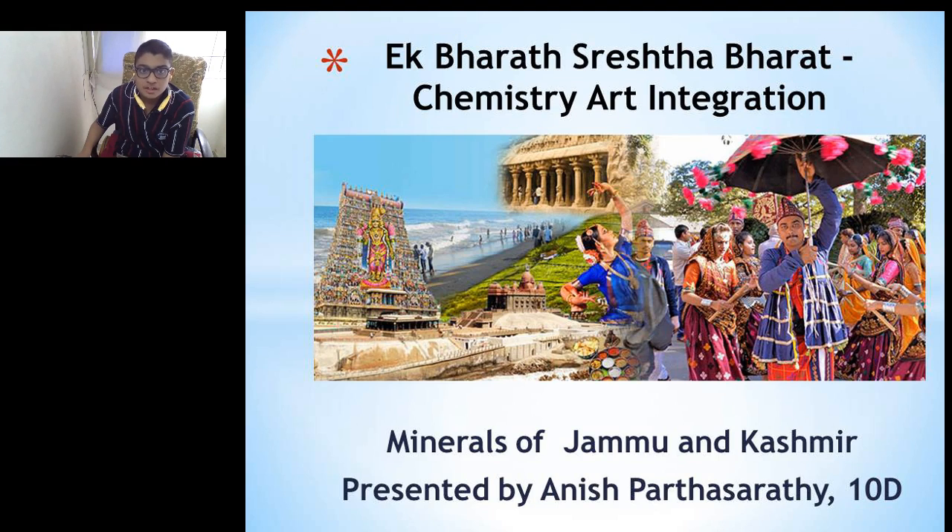I am Alesh Patasaradi of Class 10-D. As part of the Ek Bharat, Shrestha Bharat program, we are representing the minerals found in Jammu and Kashmir and seeing if they could also be found in Tamil Nadu.